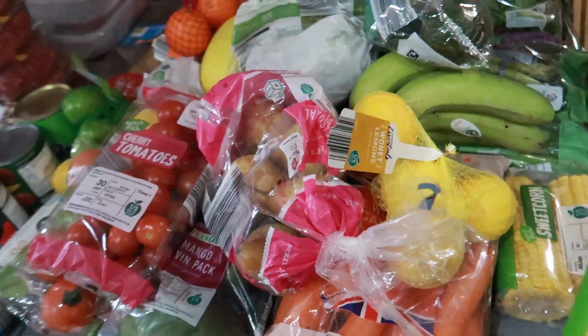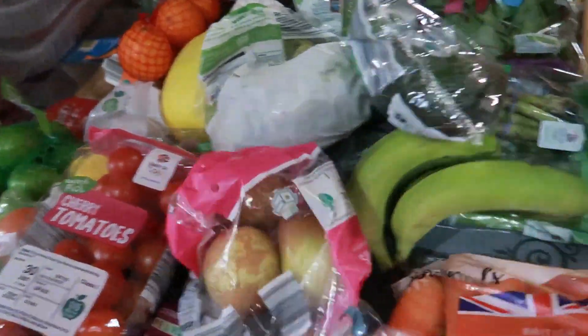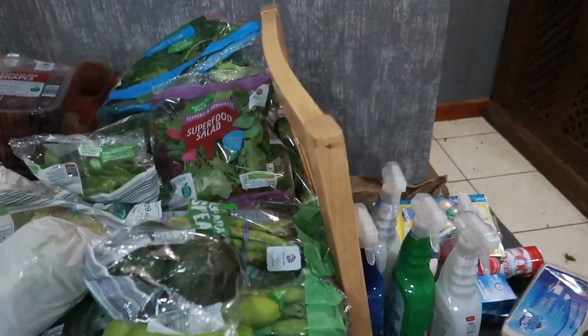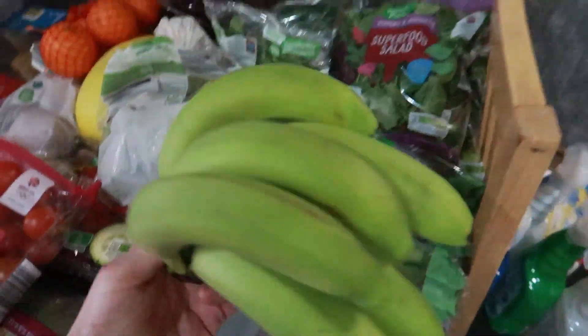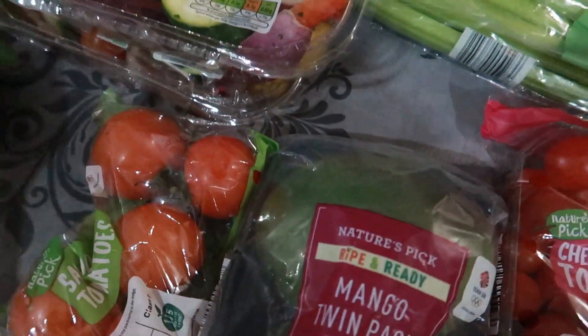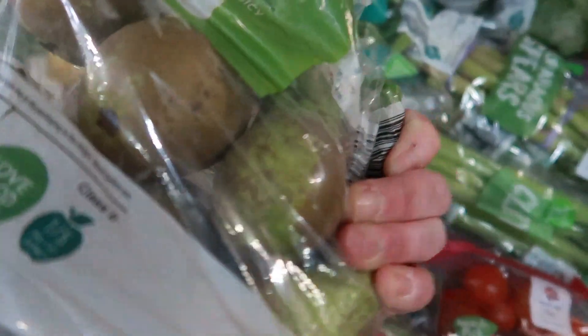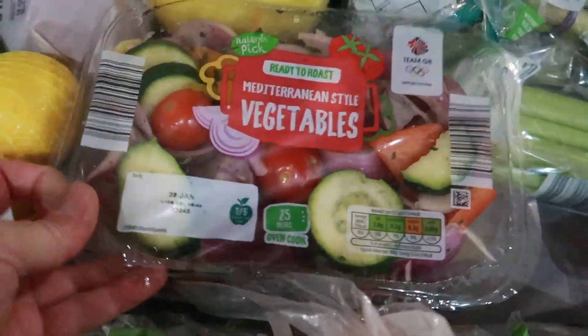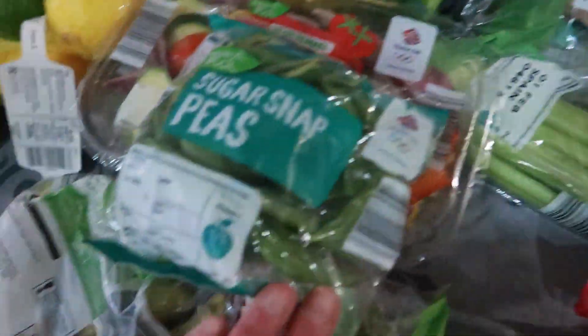For fruit and veg, we got two packets of sweetcorn, a packet of lemons, a big bag of wonky carrots, a bag of pears, four avocados, some bananas that are not quite ripe yet, cherry tomatoes, mangoes, two packets of tomatoes, some more wonky pears, two packets of Mediterranean vegetables — I'm going to have these in a stir-fry, so that's one meal — and some sugar snap peas.